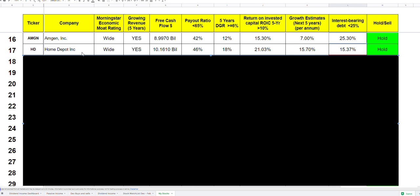Home Depot has been in my portfolio for a long time. It has a wide economic moat, growing revenue, 10 billion dollars in free cash flow, low payout ratio, and a five-year growth rate over 18% — really nice. Return on invested capital is 21%. It's one of the best companies I own, but it trades at high multiples. I'd love to own 20 to 25 shares, but because it's an amazing business, it's quite expensive. I try to buy it when it's fair valued or undervalued, which is basically never.